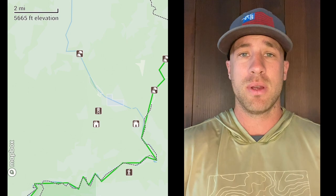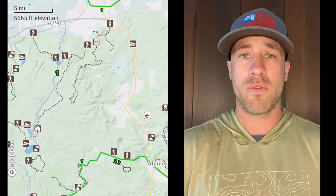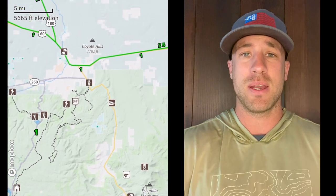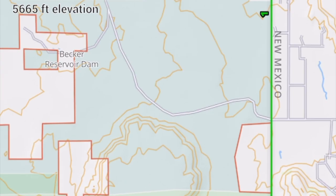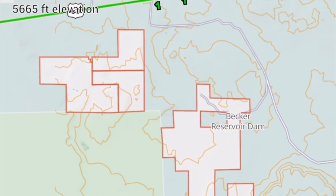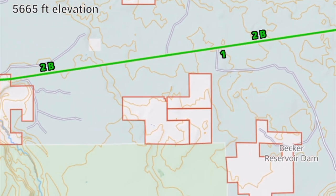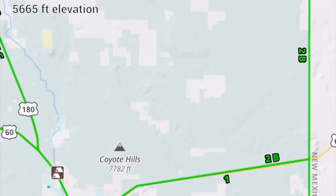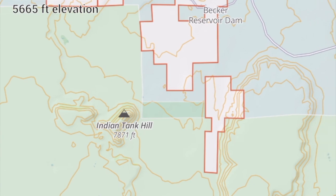I'm going to break it down unit by unit, subunit by subunit, and go over the different regions and what to expect with the different deer hunting options we have in Arizona. I really want to make it simple for you guys and educate you — this is not rocket science and it's not as complicated as it appears. You just have to have an idea of how it all works.